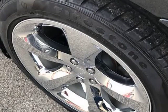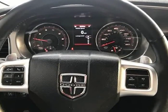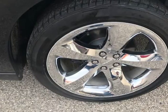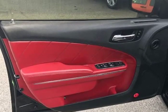It starts right up and idles smooth, accelerates and shifts nice, and it drives great at highway speeds — 65 to 70 miles per hour — with no unusual noises. It drives nice around town as well. It has the 5.7 liter engine, which not only gets great gas mileage but has proven very dependable over the years.